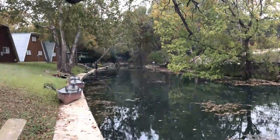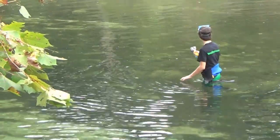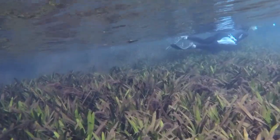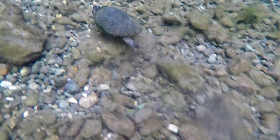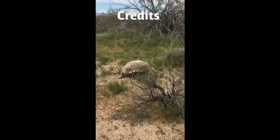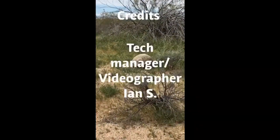After our awesome catfish catch, we had to say goodbye to Comal and the Guadalupe River. This was definitely going to be a hard trip to say goodbye to. However, we caught some amazing animals, made some amazing memories, and got to meet up with some old friends. This is definitely an adventure that'll be close to my heart.